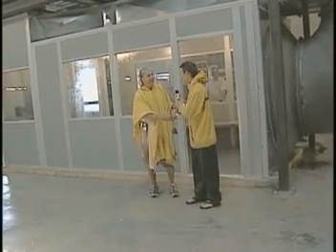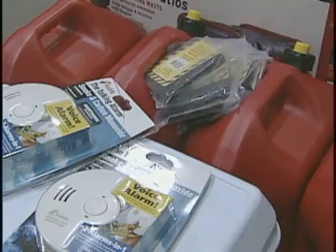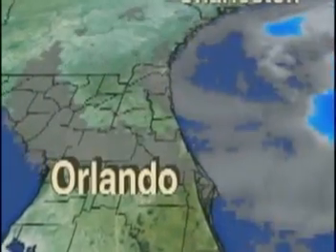But keep in mind, this hurricane simulator doesn't hit us with storm surge, flying debris, or massive power outages. So we here at the West 2 Weather Plus Storm Center want you to remember to prepare and get your plan in place now. It's the best start to keeping your family safe when a hurricane takes aim on Central Florida.